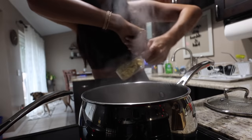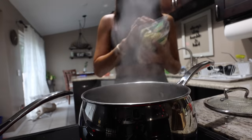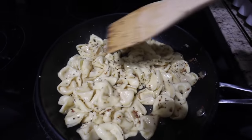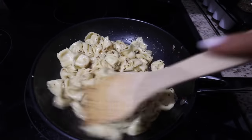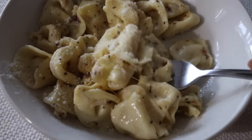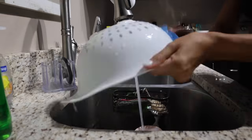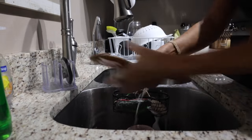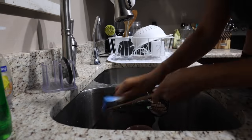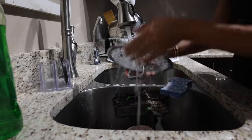The problem when Chad is at work is I can never open anything without his help — we were going to result to stabbing it. I strained the tortellini and added it in with a little bit of basil and some parmesan cheese. This is what the final product looks like — cheesy tortellini in a really simple sauce. Such an easy meal.